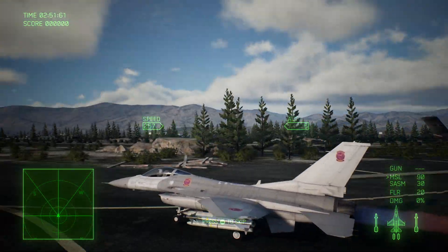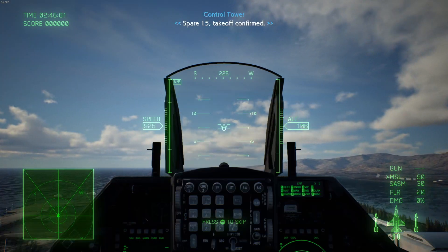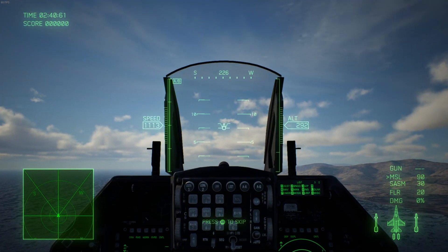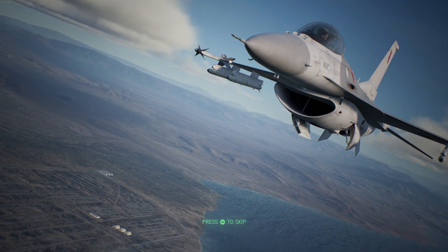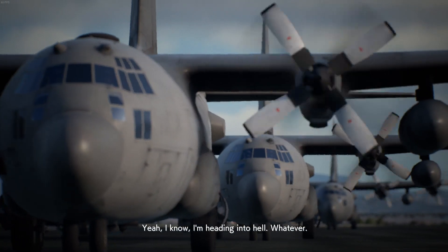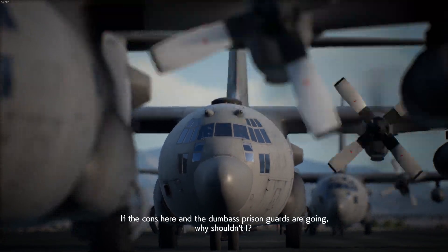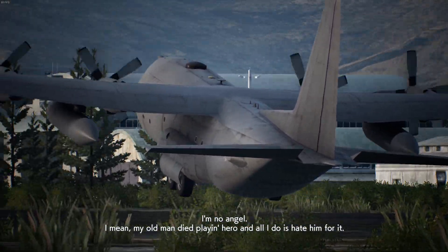What you're seeing in the gameplay footage is the F-16C, which is a single-seat, single-engine air superiority fighter. Over its initial release it would be upgraded into an all-weather multi-role fighter. So far over 4,600 F-16s have been produced since its initial production run that started in 1976. Although the F-16 is no longer being produced for the United States Air Force, it has gained many sales on the export market.